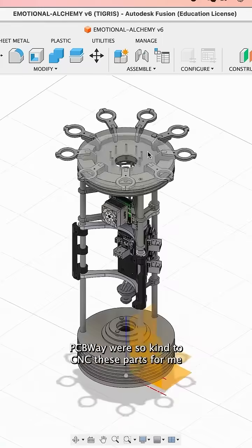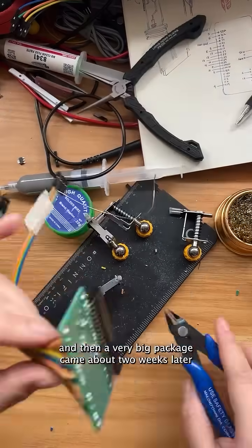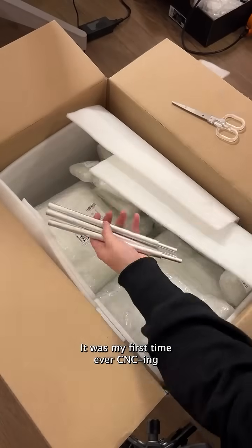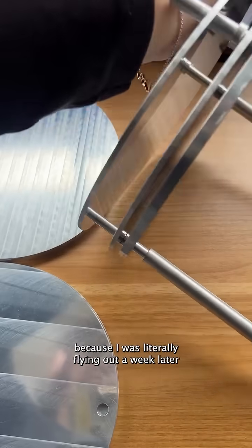Starting from sketches to a CAD drawing, PCBWay were so kind to CNC these parts for me. I soldered the circuit together while waiting, and then a very big package came about two weeks later. It was my first time ever CNCing and I was a bit nervous — I only had one shot for the parts to fit because I was literally flying out a week later.